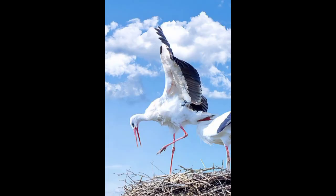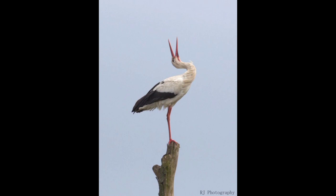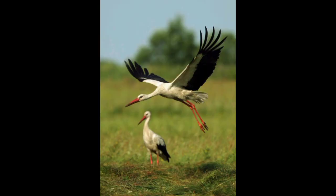White storks are gregarious and non-territorial birds. They typically gather into loosely structured groups during the breeding season, nesting in small colonies with nests constructed far from each other. Non-breeding birds form groups of 40 to 50 individuals during their annual migration, and in their winter range the birds gather into large flocks of hundreds or thousands of storks.